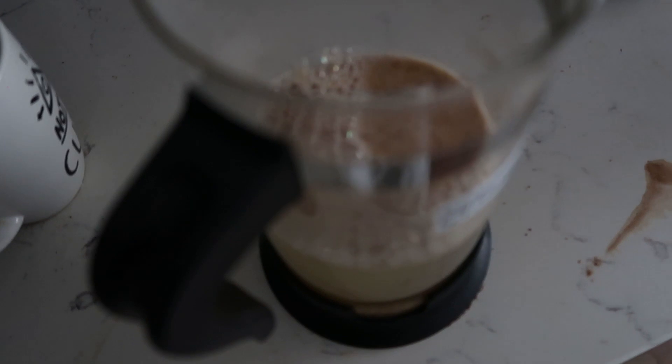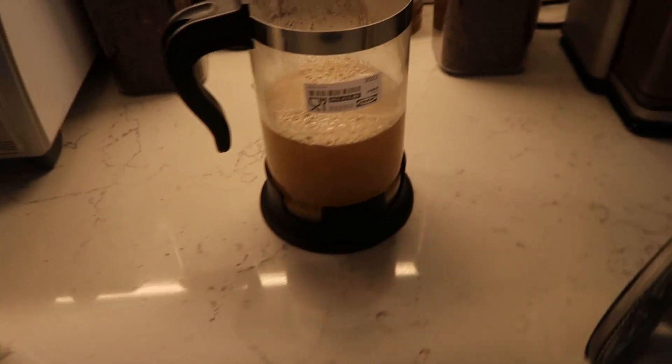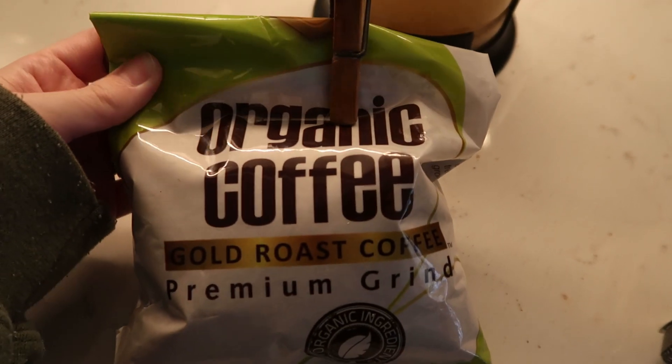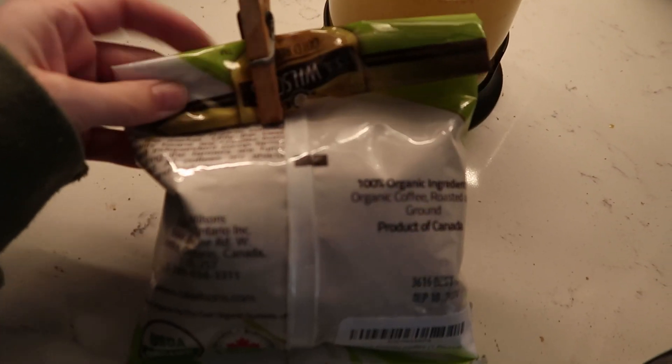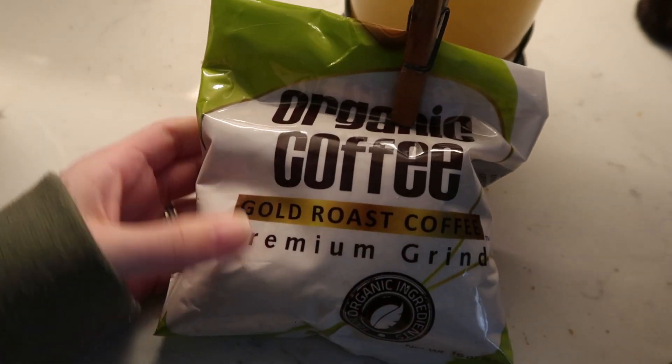Detoxing. I do get asked a lot what I use. This is coffee for enemas. I get it from Amazon — it's tested to be mold free and it's organic. I hate the way it smells but it's good for you.